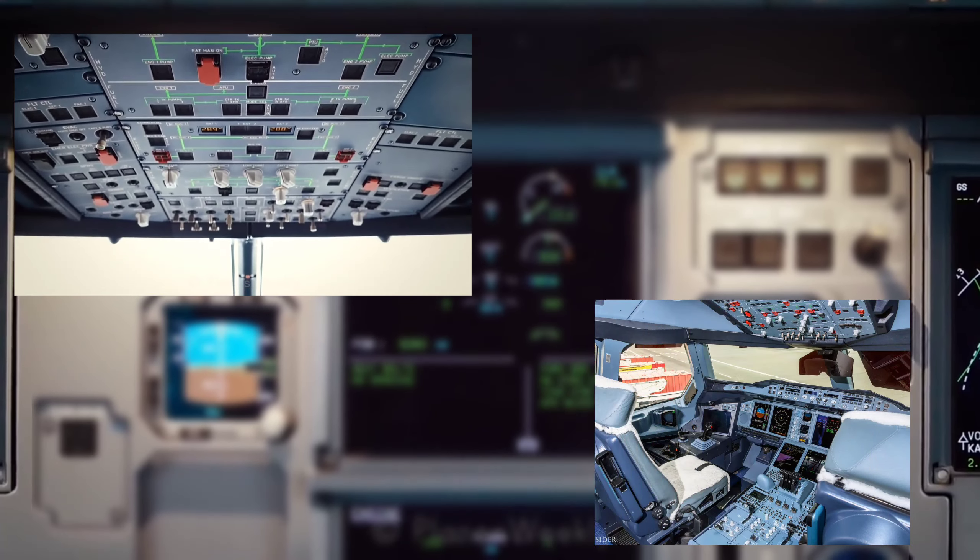Coming back to the control levers, you'll see the side stick with a red button mounted on it that can be used for autopilot disconnection as well as for gaining side stick priority. On the left-hand side of the side stick is a small controller known as the tiller, used to steer the nose wheel when the aircraft is on the ground during taxiing — as the aircraft's speed increases, the steering angle of the nose wheel goes on decreasing. The side stick priority indicator shows whether the captain or the first officer holds priority of the side stick.